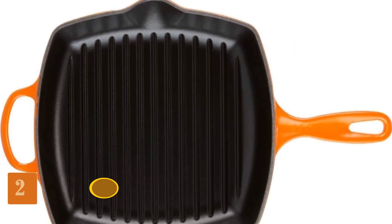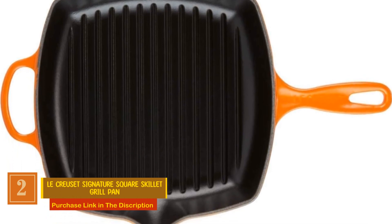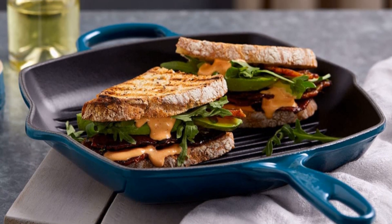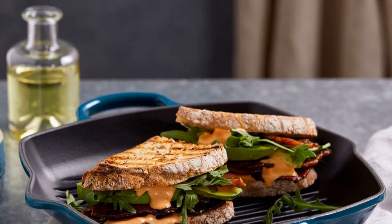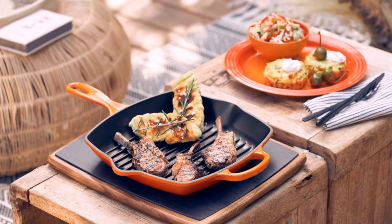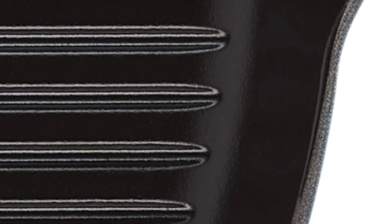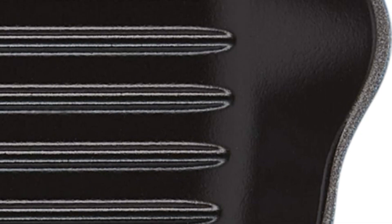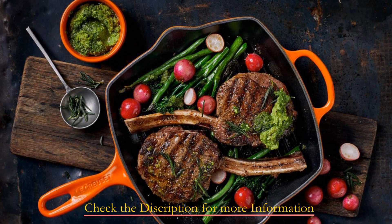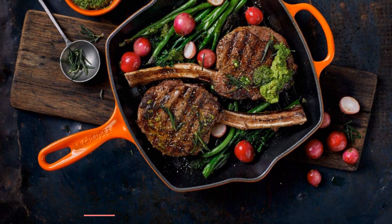Number 2: Le Creuset Signature Square Skillet Grill Pan. Le Creuset is renowned for its exceptional quality, and this grill pan lives up to that reputation. Crafted from enameled cast iron, just like their famous Dutch ovens, this 10.25-inch square grill pan is a culinary work of art. Its sturdy design and significant heft keep the pan securely in place on your cooktop. The raised grates elevate your food, preventing sticking and allowing liquids to evaporate, resulting in those perfect grill marks we all love. This grill pan offers consistent grill marks and even heating across its surface.